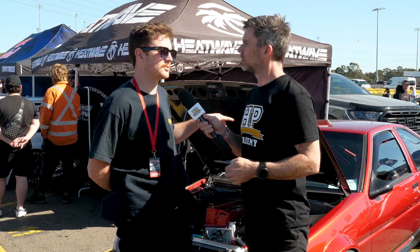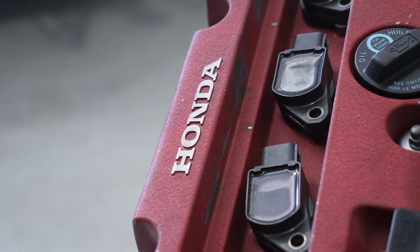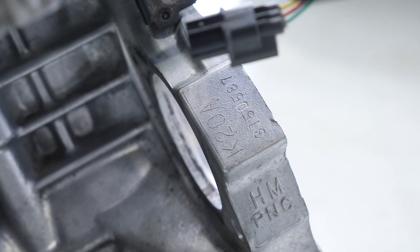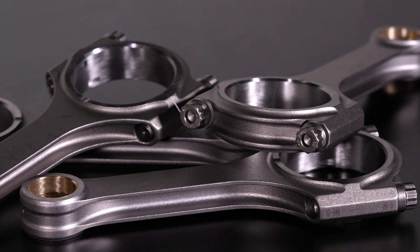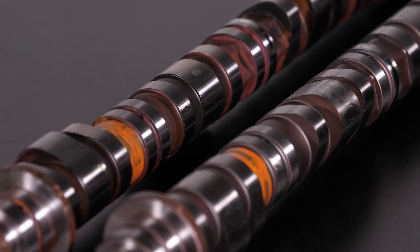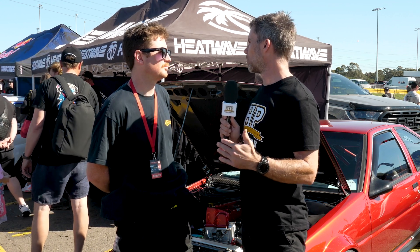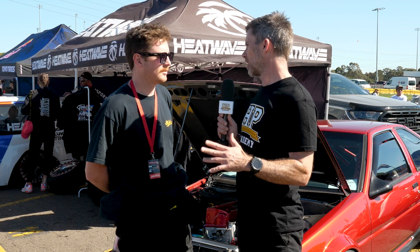Originally when I did this engine swap it was just a stock motor with the rear-wheel-drive setup and that made more than enough power. But now we've got 13.7 to 1 compression ratio, forged pistons, rods, all the bells and whistles, Drag Cartel cams, running an E85 setup — so it's fairly highly strung now. The E85 is probably a requirement with 13.7 to 1 compression — that's definitely getting up there. Yeah, dedicated E85 now.